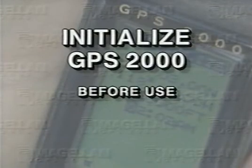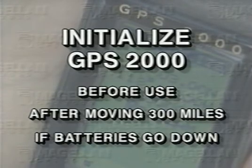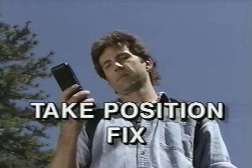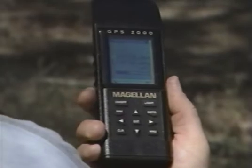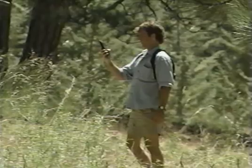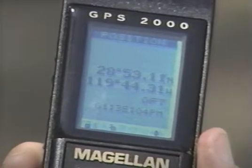You'll also need to initialize after moving the receiver approximately 300 miles from the last location used, or if memory is lost. Now it's time to put the GPS2000 to work by taking a position fix. Press the Nav key to bring up the position screen. The GPS2000 tells you it's searching for satellites, and the padlock symbol in the left-hand corner is unlocked. The bars indicate you're receiving signals. When time and date appear and the padlock symbol is locked, you have your position fix.